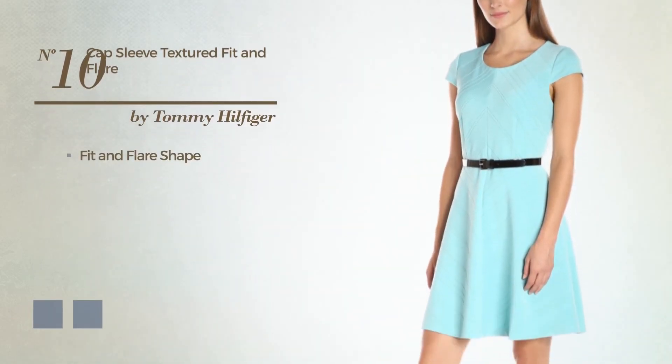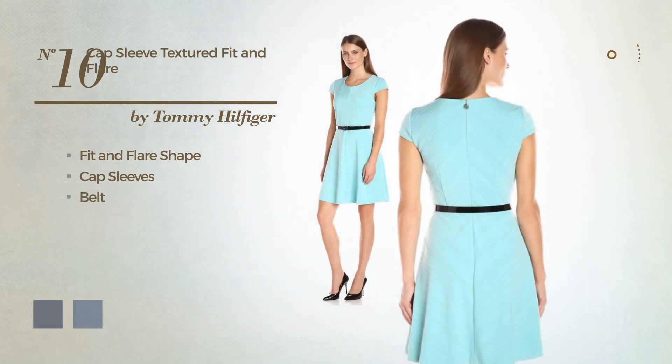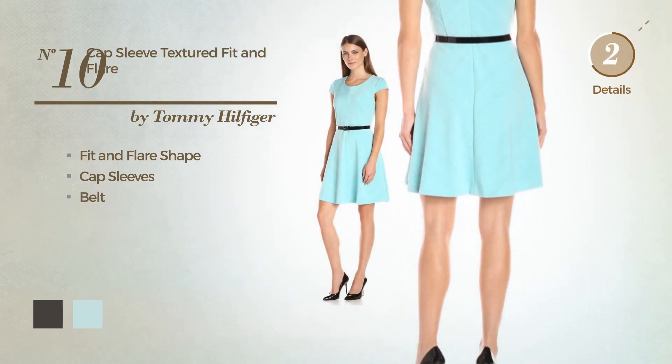Number 10: A Flattering Fit & Flair Garment. Featuring cap sleeves, as well as a belt. The available color variations include black ink and blue glass.